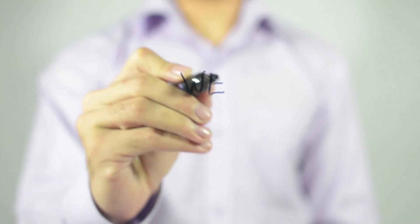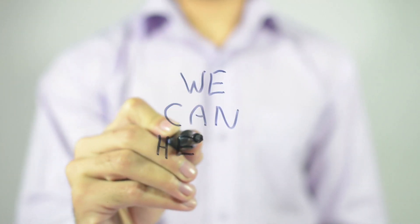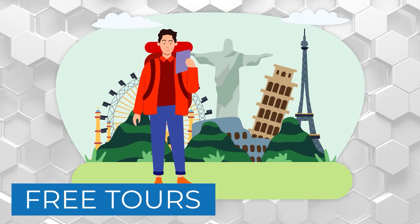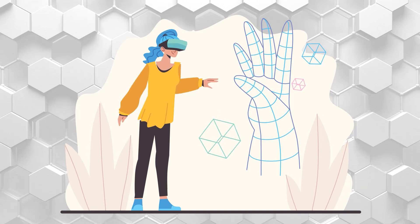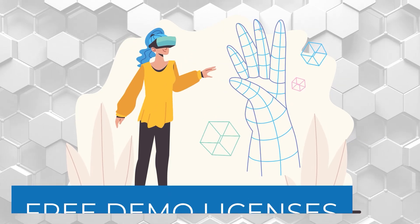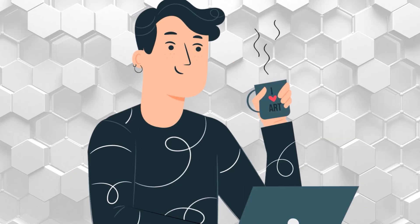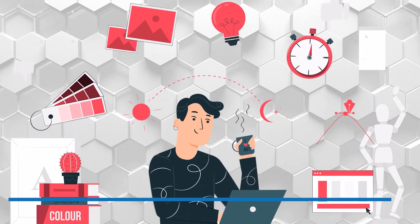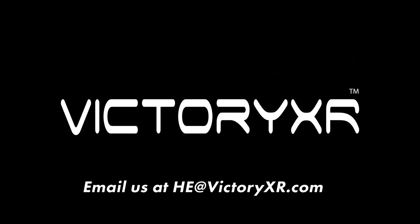Here are three ways Victory XR will work with your school. First, we can provide a tour on a PC or headset for anyone wanting to learn more. Second, we will provide a four-week trial license to take Victory XR out for a test drive. Finally, we can provide access to our lead developers if you have questions about security or functionality. It's the place where students love to learn and professors love to teach. Let us know how we can help you.